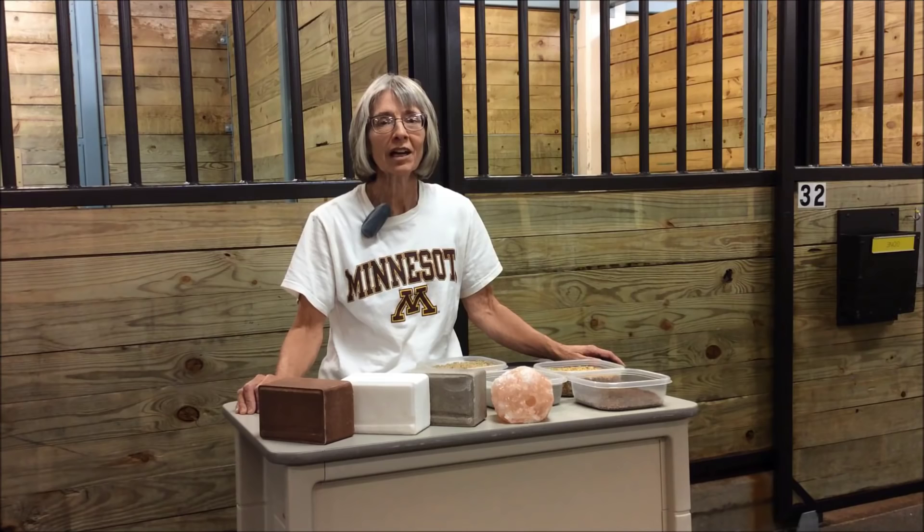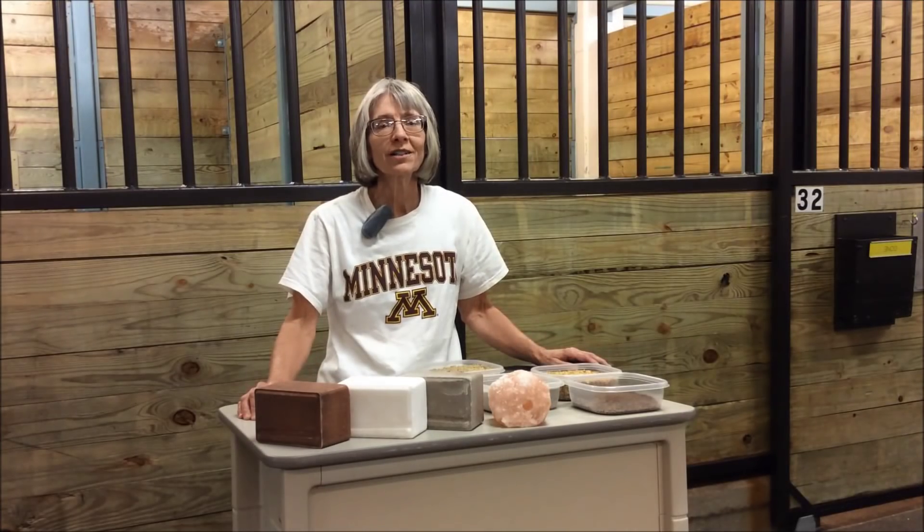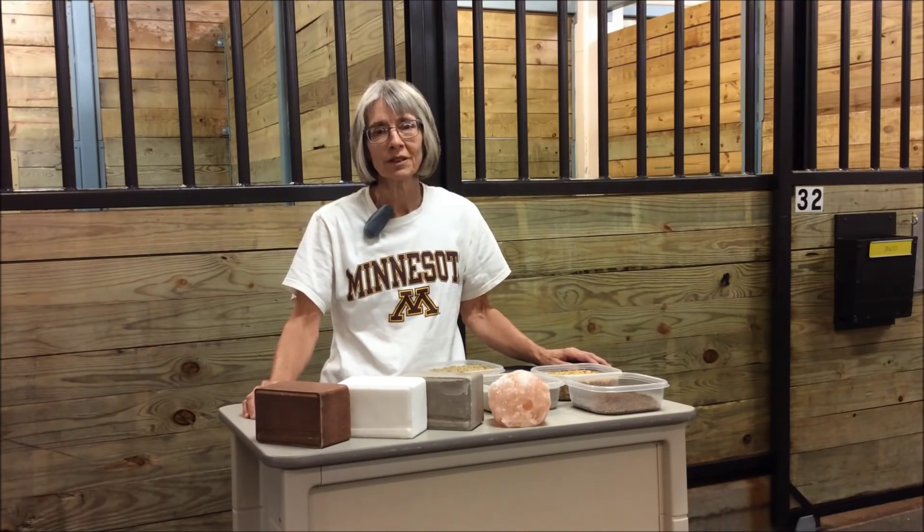Hi, my name is Marcia Hathaway. I'm a professor in the Department of Animal Science at the University of Minnesota, where I teach a horse nutrition class. I want to talk today about meeting your horse's mineral needs.